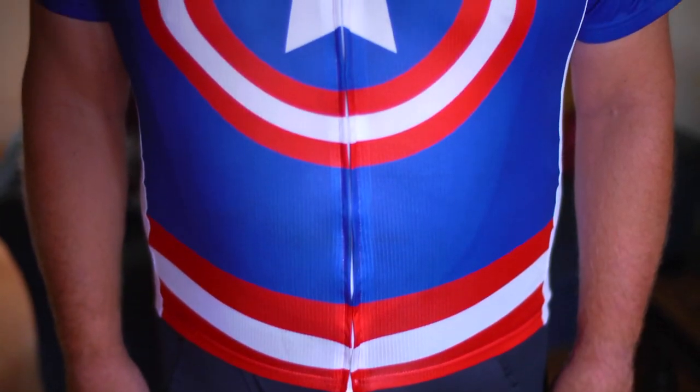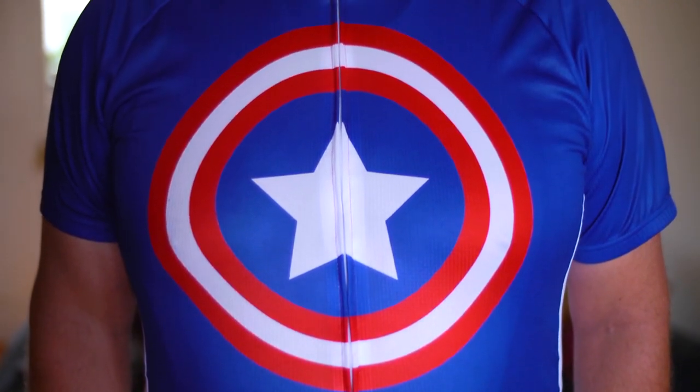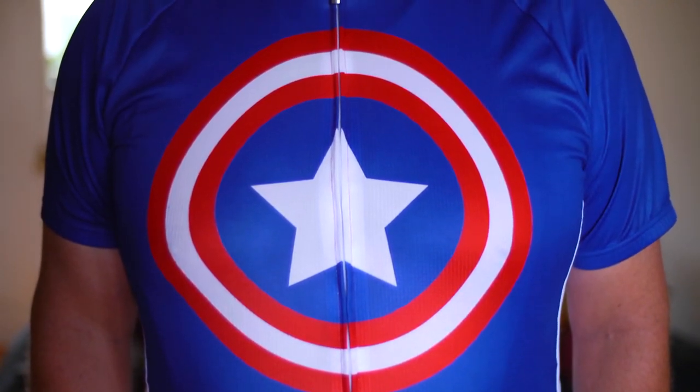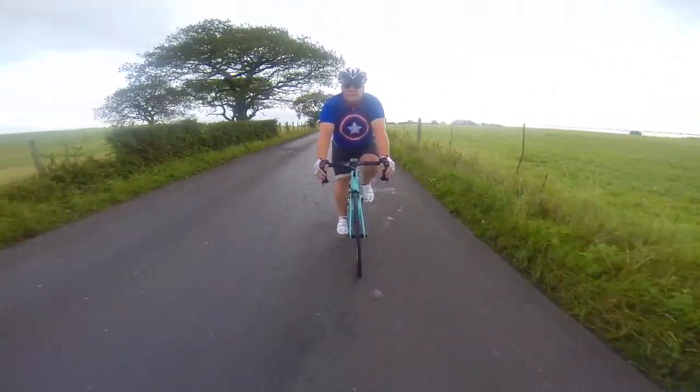The design is fantastic — very simple, yet distinctive. Obviously it tips its hat to Marvel's Captain America, but without being too overstated. It's going to get you noticed, and that's for sure.